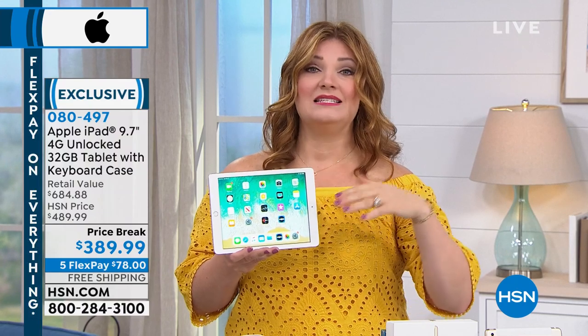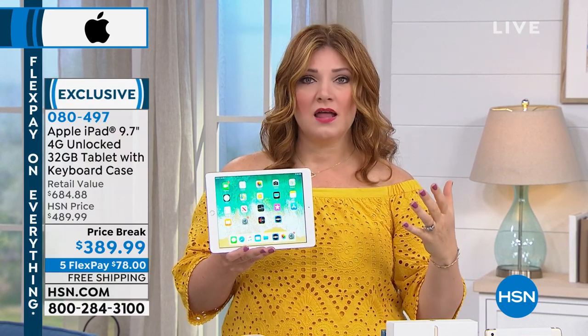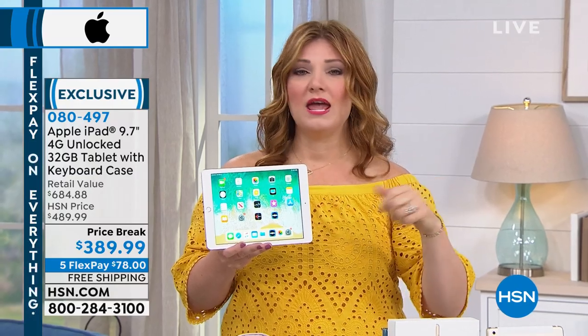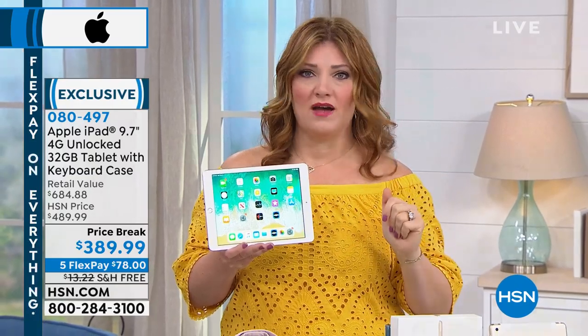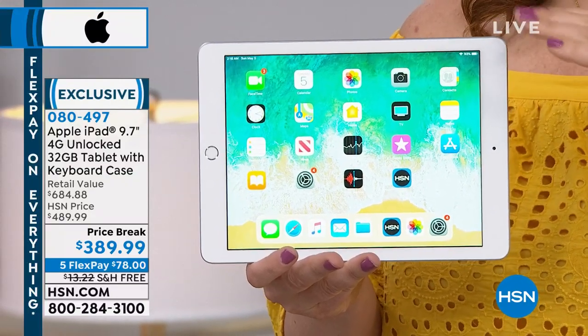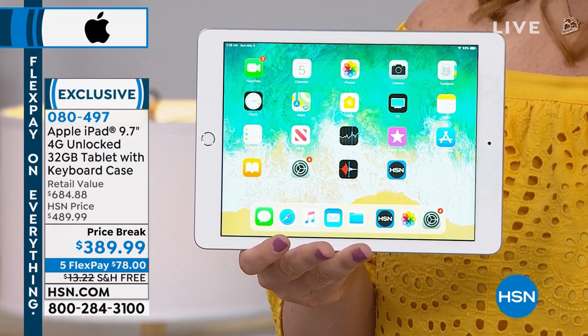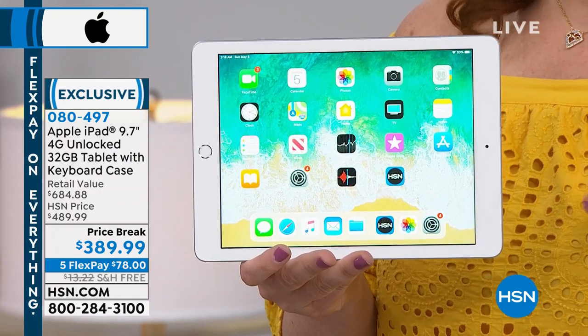You're going to get the iPad — this is what we call the unlocked version. So because it's unlocked, when you're out and about and you're near WiFi, you're going to use whatever WiFi is available. But if you want, you can use your cellular plan, and that's going to allow you connectivity even at places that don't have WiFi.